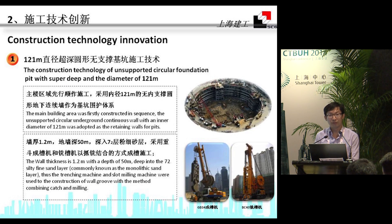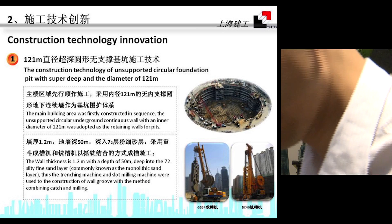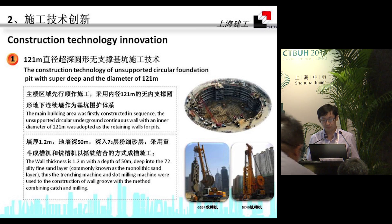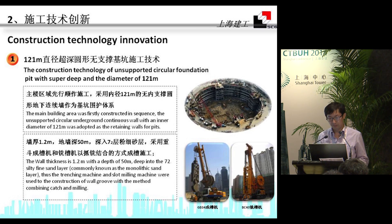Here are some key technologies and innovations. The main building foundation features a circular underground continuous wall with an inner diameter of 121 meters, which was adopted as the retaining wall for the excavation pit. The total depth is 50 meters, and a trenching machine and slot milling machine were used for the construction.